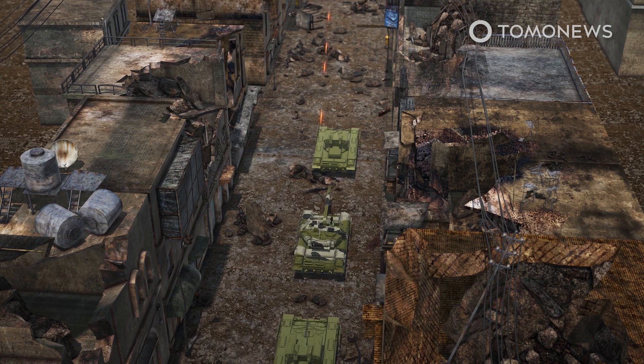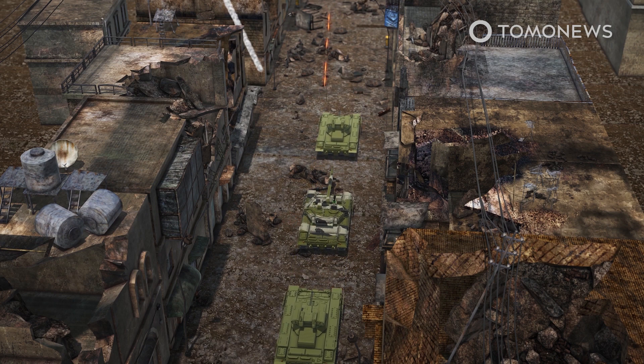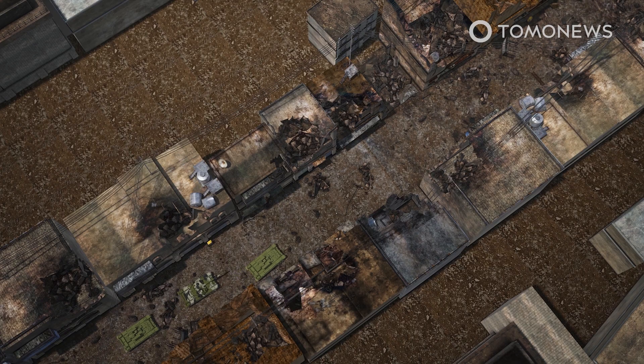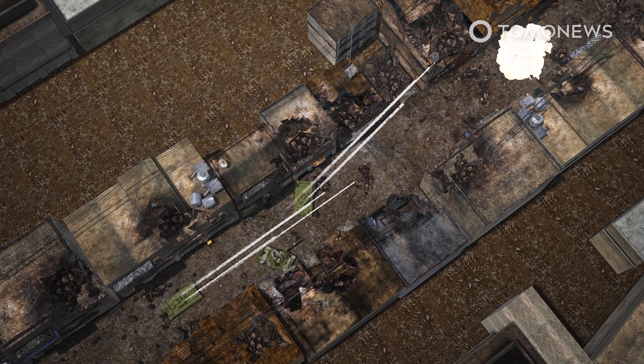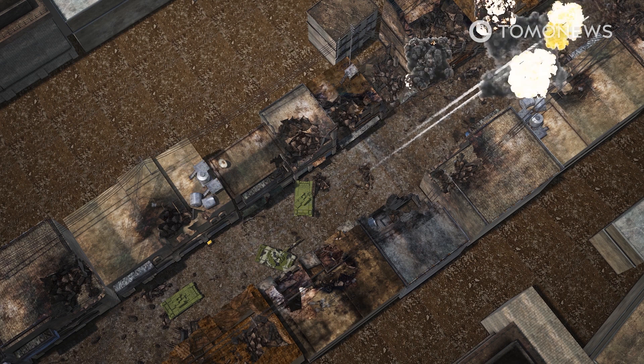The BMPT-72 is designed to protect heavy tanks in urban terrain. Its fast-moving turret can lift its machine guns at high angles to hit targets high up in buildings. The idea is that the BMPT-72 would suppress infantry targets like Javelin missile teams, while the tanks use their big guns to blow away walls and engage other tanks.